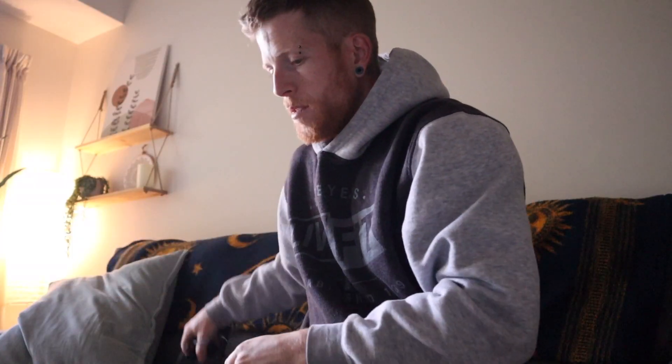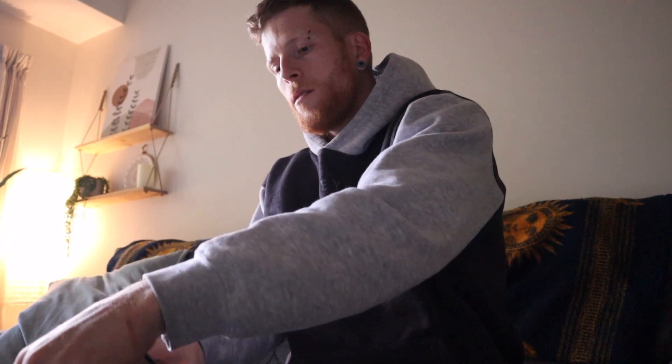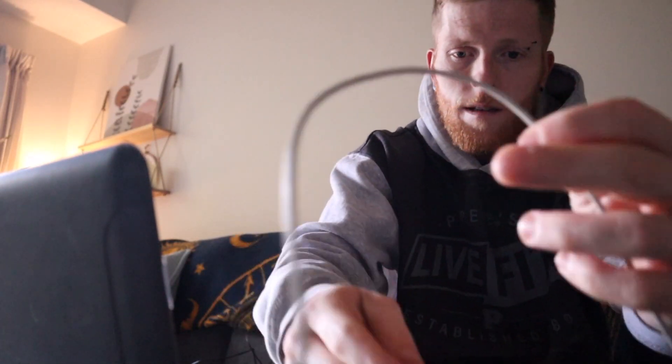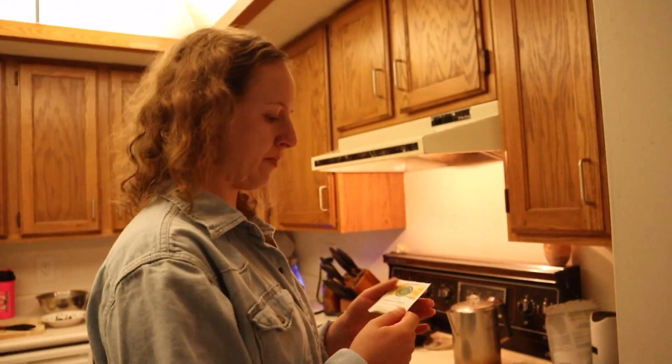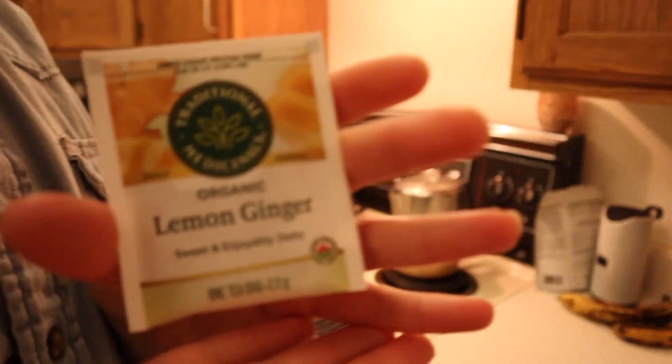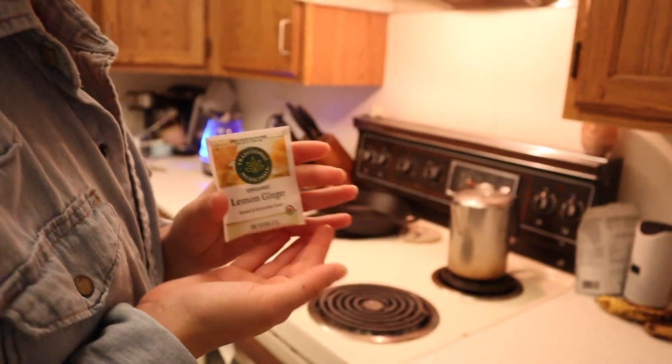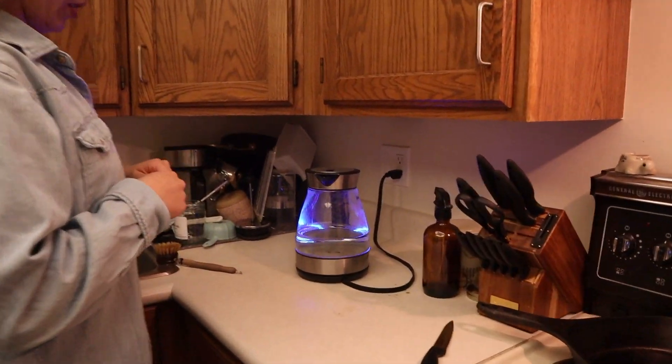I'm going to edit this vlog now — the one you guys are watching right now. Setting up to edit. Making some lemon ginger tea — that's the tea of choice.